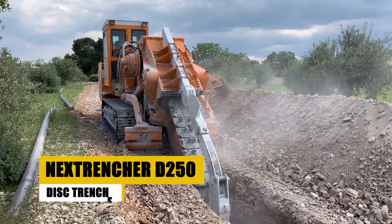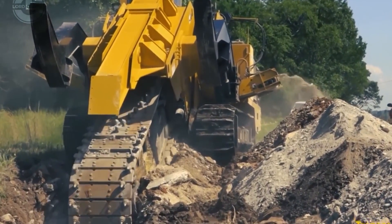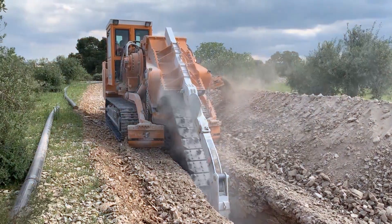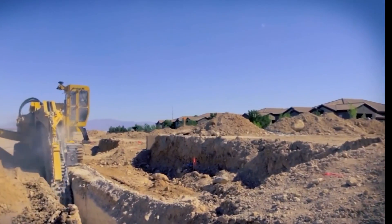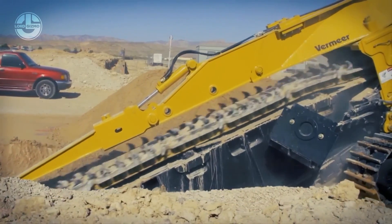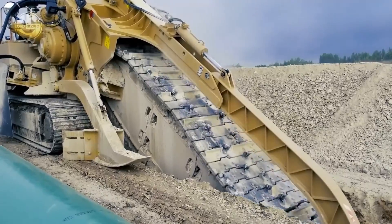Next up is the NextTrencher D250 Disc Trencher, an epitome of precision and innovation in underground work. This remarkable machine is designed for the accurate laying of pipes, carving clean paths with remarkable precision. Its advanced technology and robust design enable it to perform complex trenching tasks with remarkable efficiency. Observe as it cuts through the earth, laying the groundwork for vital infrastructures with unmatched accuracy. The D250 is more than just a trencher — it's a key player in building the foundations of our future, transforming challenging terrains into perfectly carved trenches.